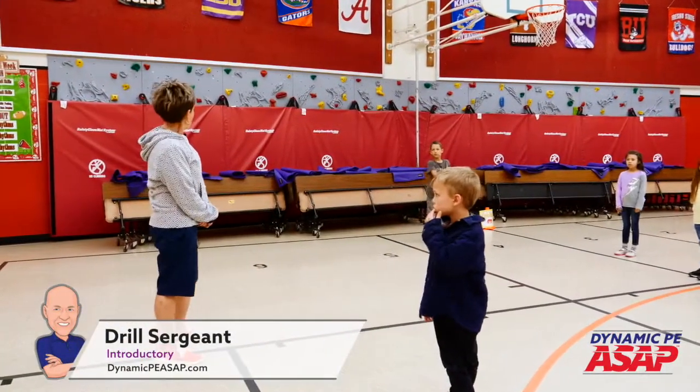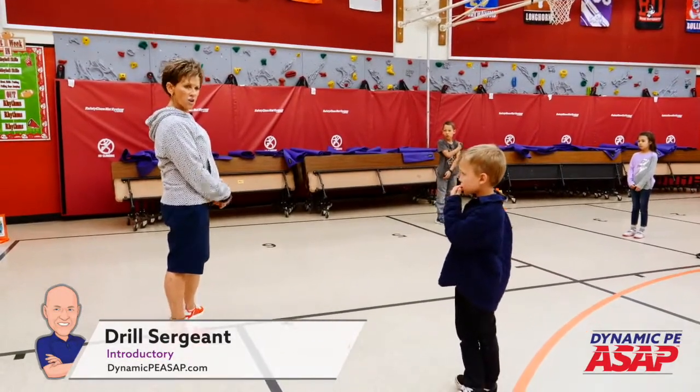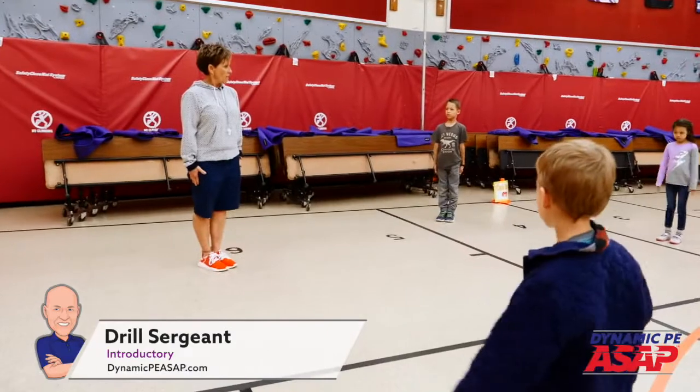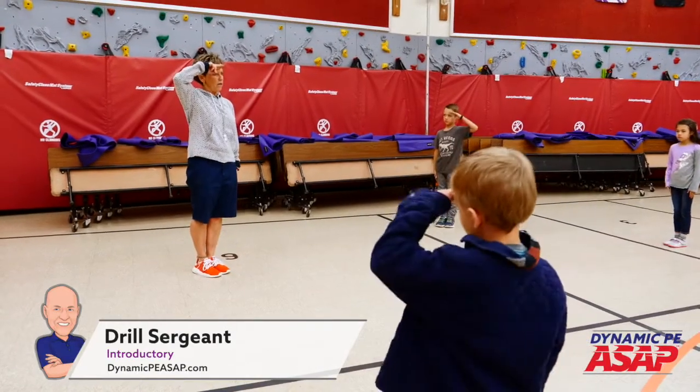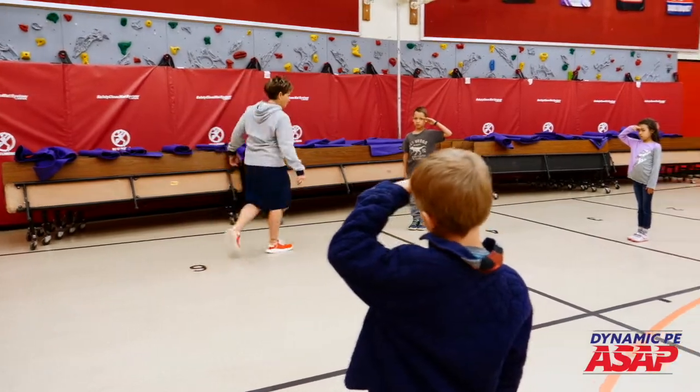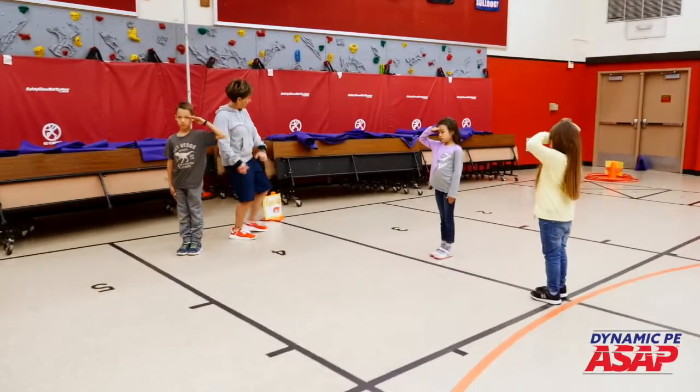I'm your drill sergeant, you're my soldiers, you're at boot camp. Show me how you can stand at attention. Show me how you can take your hand and salute like this. You can do it like a whole hand or two fingers. You're saluting me, because I am the friendly drill sergeant, ma'am.